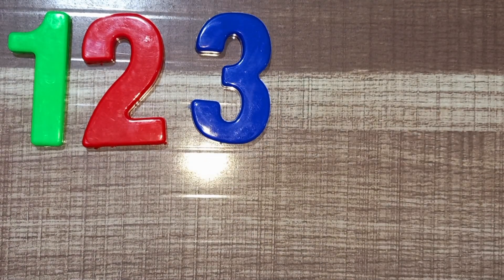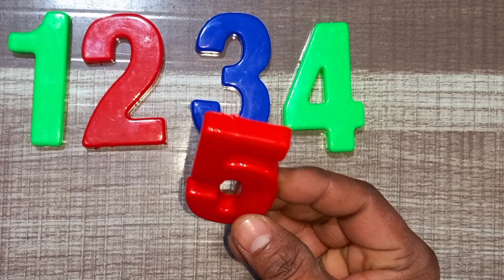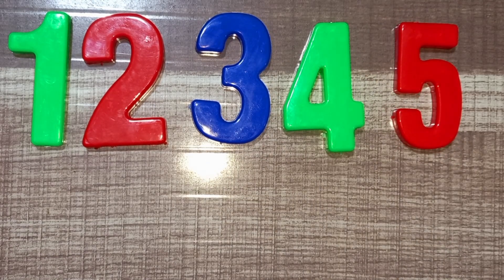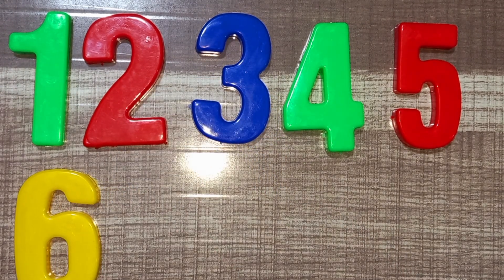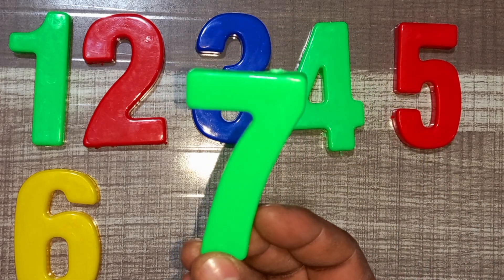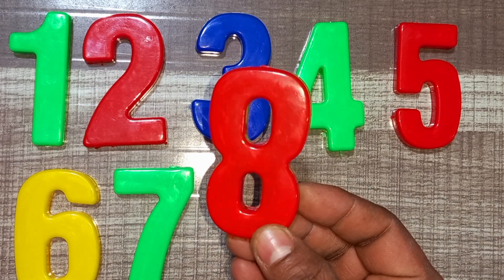Wow! Blue color, three. Green color, four. Green color, four. Red color, five. Red color, five. Yellow color, six. Yellow color, six. Wow! Green color, seven. Green color, seven. Red color, eight. Red color, eight.